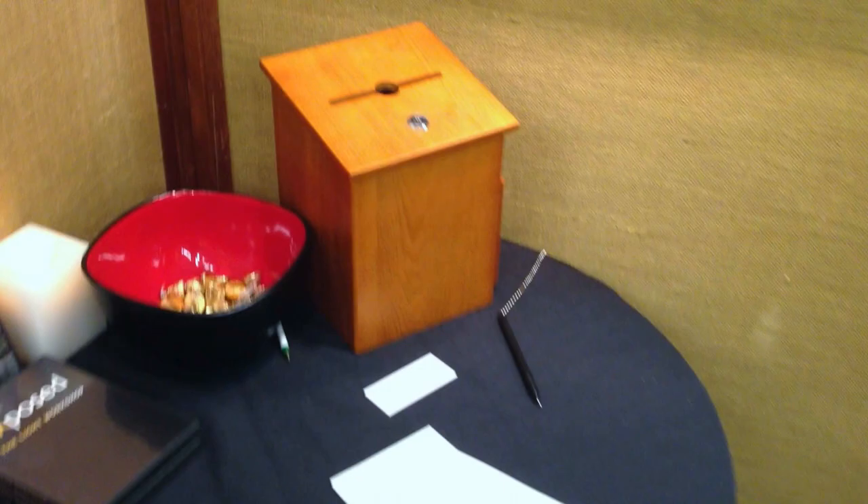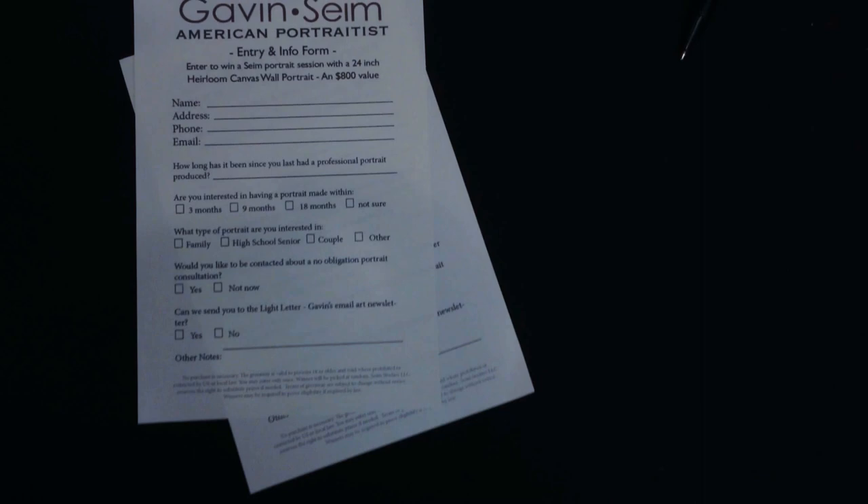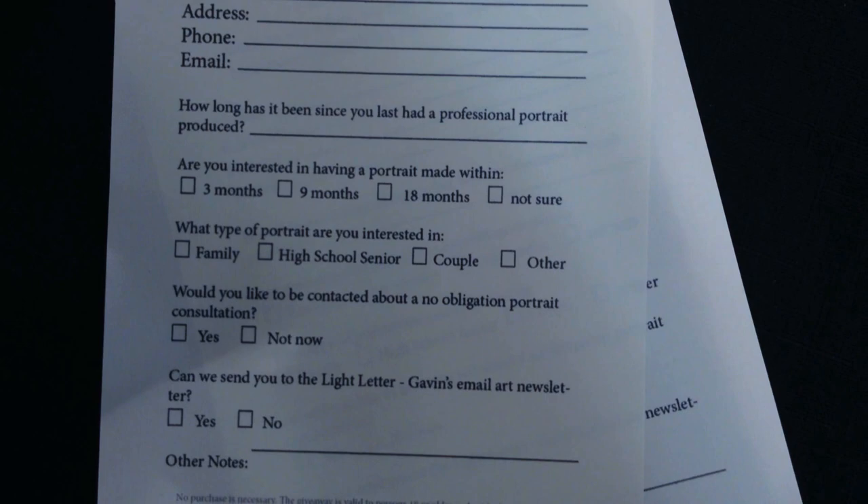This little box right here — we had these sign-up forms that they could sign up to win a portrait session. So we were giving away an $800 session, but we basically encouraged the people to sign up that genuinely were interested. Along with their name, address, and phone, they could tell us how long it's been since they've had a portrait made, whether they're interested, what type of portrait, and do they want us to contact them or join our newsletter. So we can gauge their level of interest, figure out who we want to contact, and got some really solid leads.